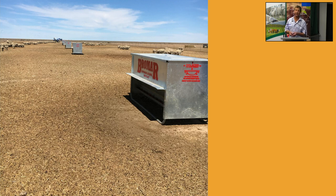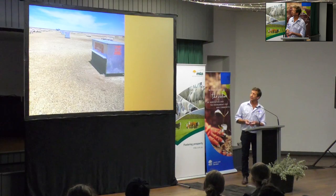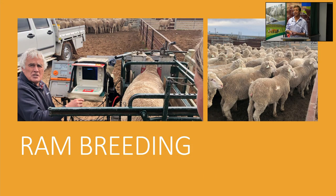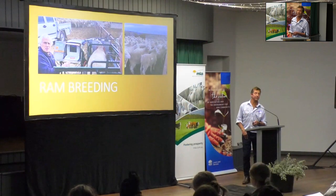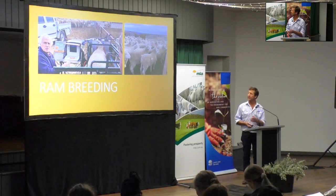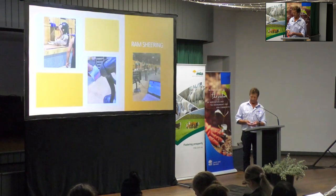We breed our own rams because we can measure the ones that do well on our country. It's a challenging environment and it's nice to know the rams we're selecting can perform on our particular country. You can see fat depth scanning and eye muscle area measuring in that crate, and those ram weaners on the right - we side-sample them, taking a piece of wool from the side of the sheep to send away to a lab for testing. Those measurements help us choose which rams are the best.